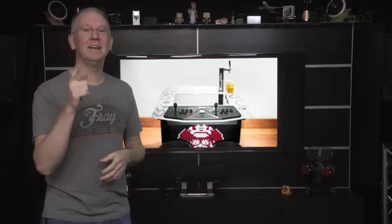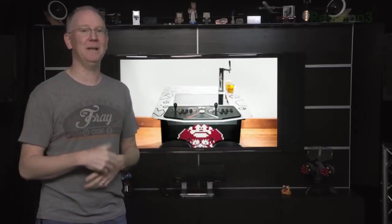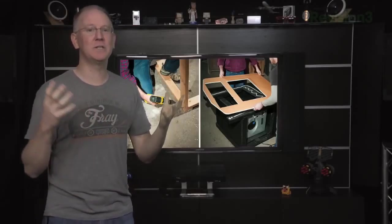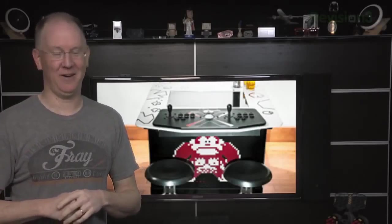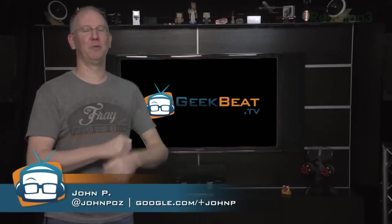Finally, a tip of the beer stein to the staff of Popular Mechanics who MacGyvered a combination arcade table slash beer tap into the sweetest do-it-yourself project we've seen in a long time. I'm still waiting for my invitation to try this baby out. The email address is John at GeekBeat.tv. I'm John P, and I approve of this message.